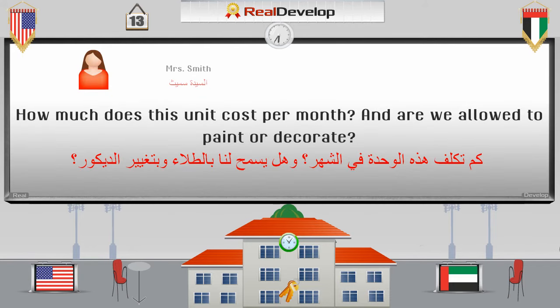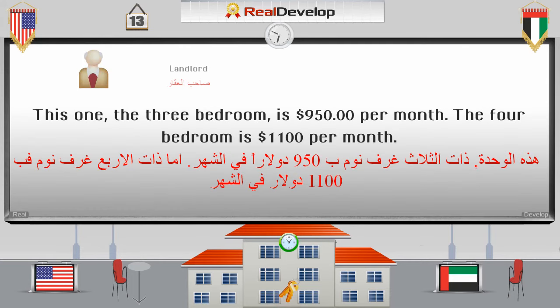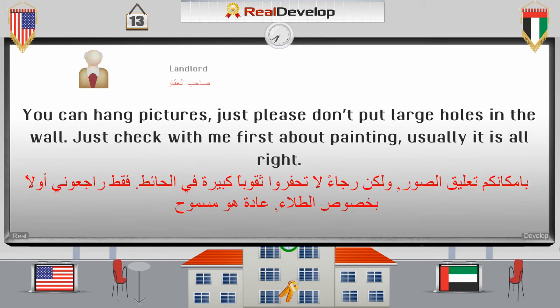How much does this unit cost per month? And are we allowed to paint or decorate? كم تكلف هذه الوحدة في الشهر؟ وهل يسمح لنا بالطلاء وبتغيير الديكور؟ This one, the three-bedroom, is $950 per month. The four-bedroom is $1,100 per month. هذه الوحدة ذات الثلاث غرفي نوم بـ $950 في الشهر. أما ذات الأربع غرفي نوم، فبـ $1,100 في الشهر. You can hang pictures — just please don't put large holes in the wall. Just check with me first about painting. Usually it's all right, though.